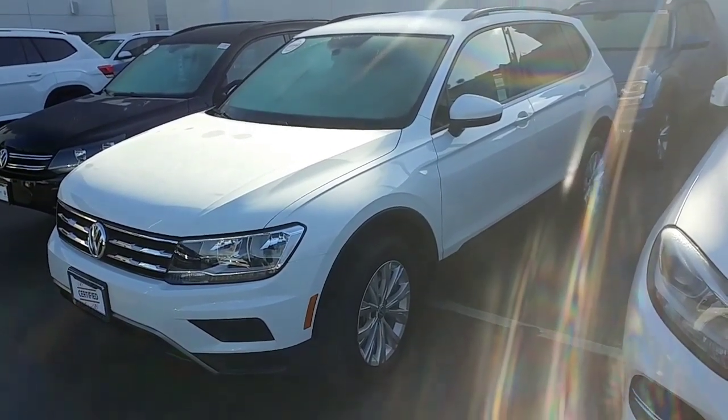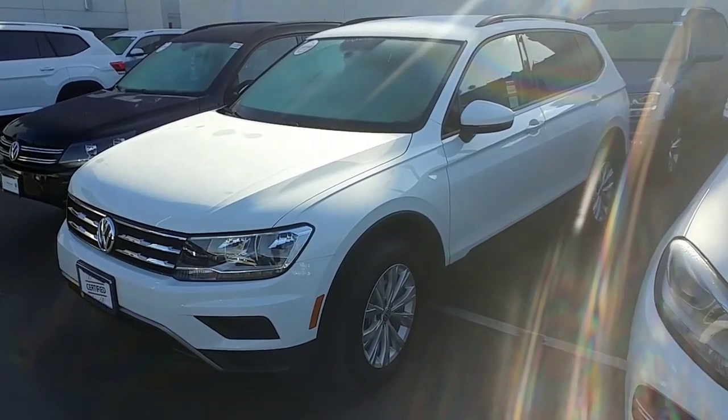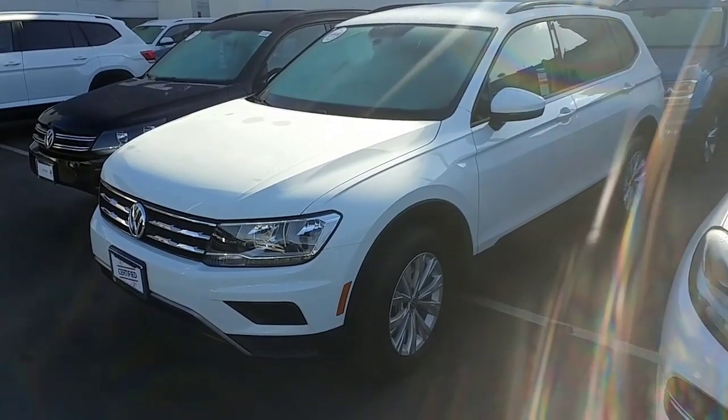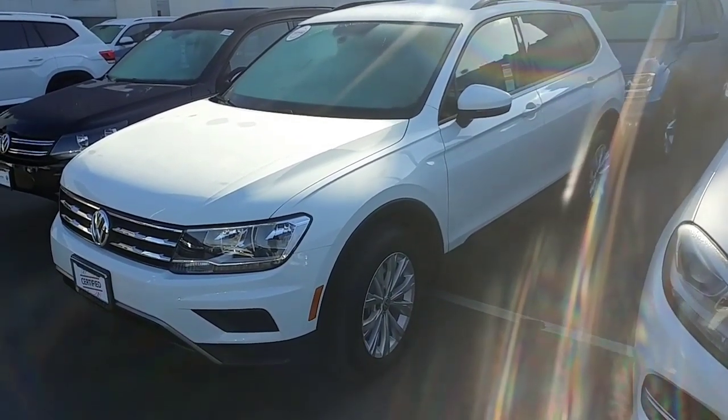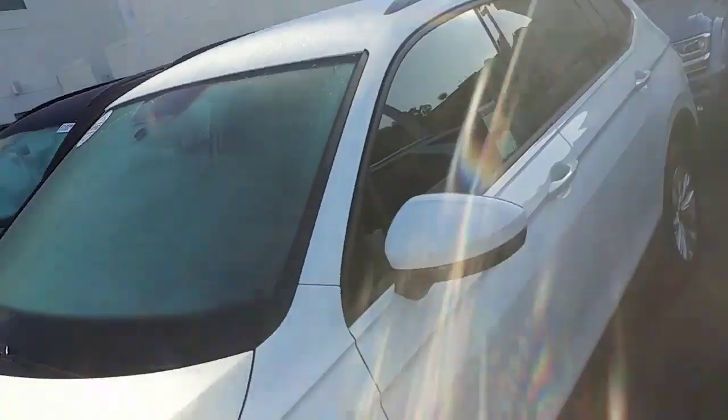The certified one is going to carry the remainder of the six years or 72,000 miles, whatever's left on there. And then after your regular warranty ends, your certification jumps in with another one year and 12,000 miles after that — so you've got tons of warranty on this car. This one is white with the black cloth interior. The S trims do come with the roof racks on top.